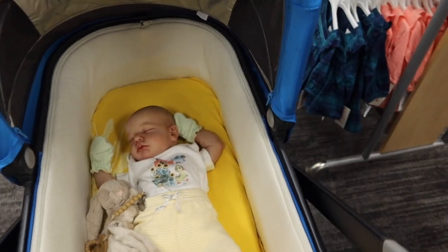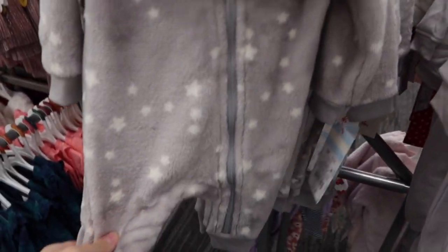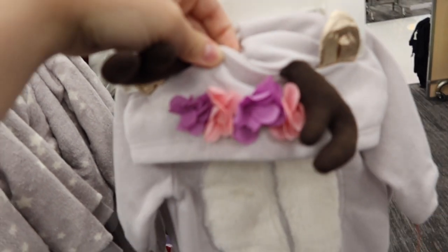We're also going to TJ Maxx, maybe Ross, and a couple of other stores as well. Oh my goodness, this is so soft. This is really cute — oh, and it has little flowers. That's adorable.